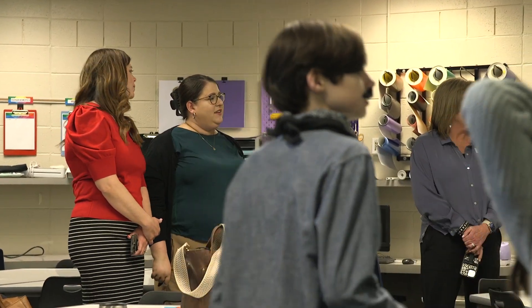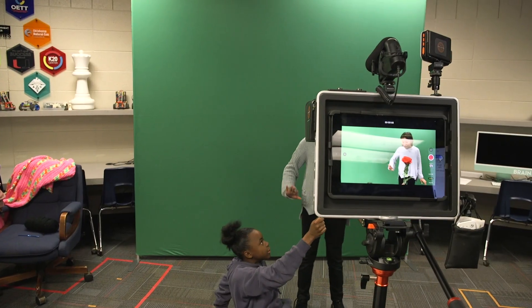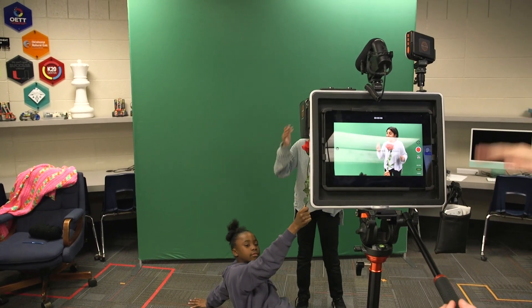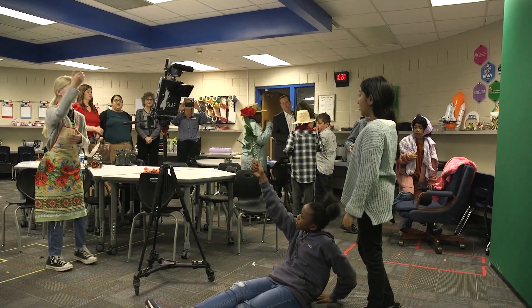We had a visit from a trustee from the Oklahoma Educational Technology Trust along with two members of the K20 Center. We had actually applied for and received an OETT grant through the K20 Center, which allocated a certain amount of funds for us to purchase materials and equipment for Innovation Lab.